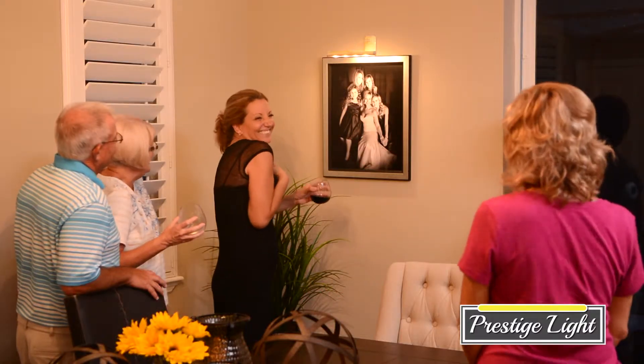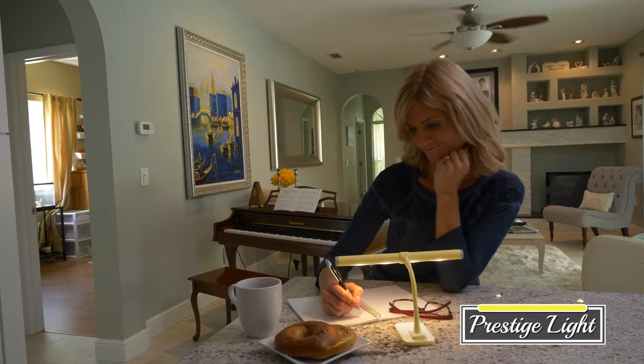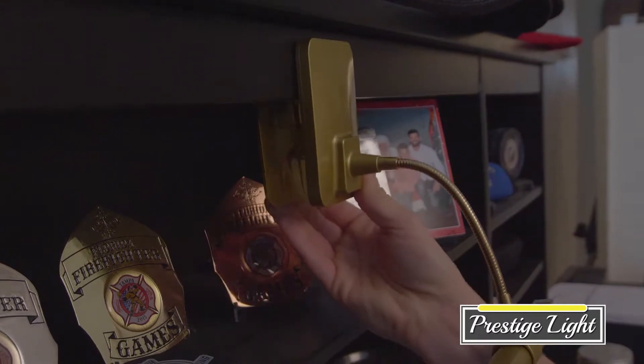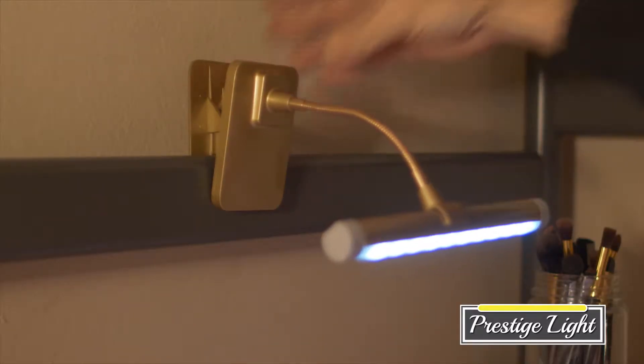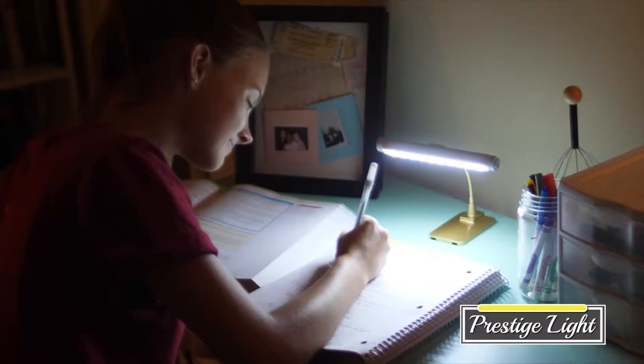Prestige Light isn't just for showcasing. It's also perfect for giving you that extra lighting wherever you need it. And with the included clamp-on base, you can put Prestige Light virtually anywhere and simply tap the dimmer button for the perfect amount of light.